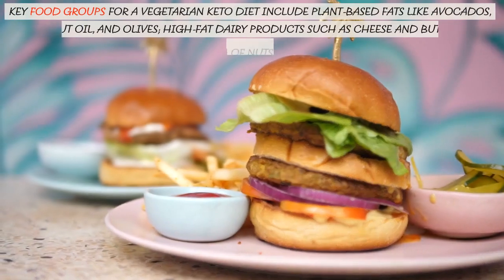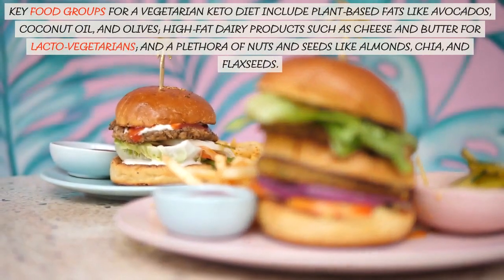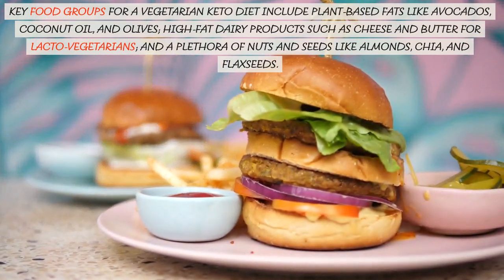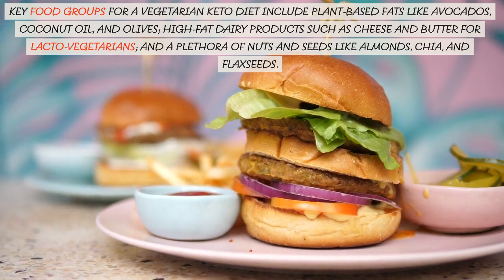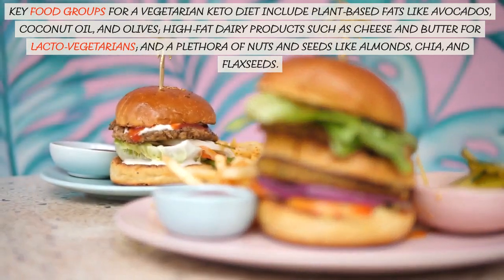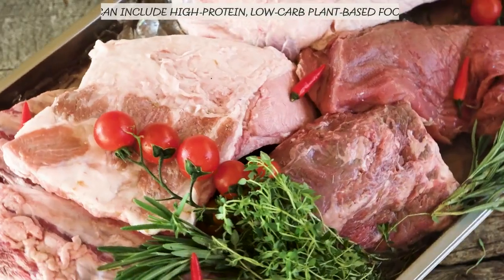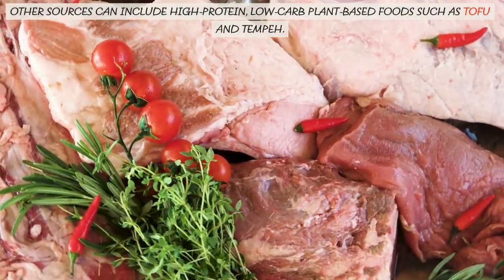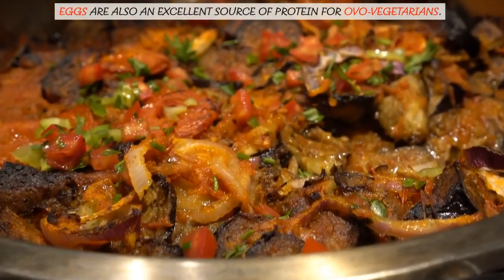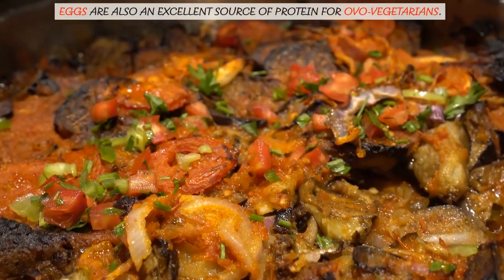Key food groups for a vegetarian keto diet include plant-based fats like avocados, coconut oil, and olives; high-fat dairy products such as cheese and butter for lacto-vegetarians; and a plethora of nuts and seeds like almonds, chia, and flax seeds. Other sources can include high-protein, low-carb plant-based foods such as tofu and tempeh. Eggs are also an excellent source of protein for all vegetarians.